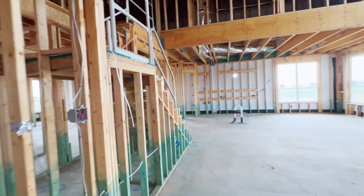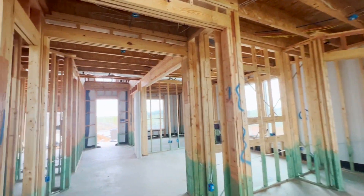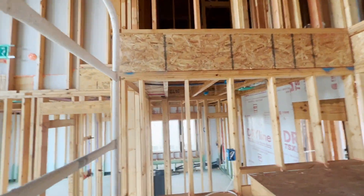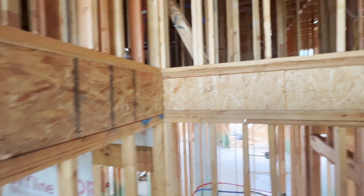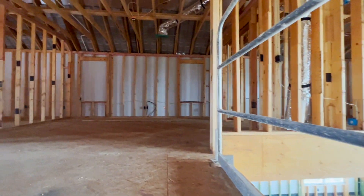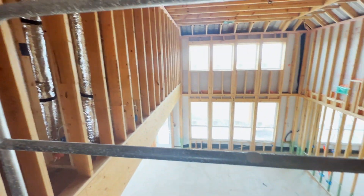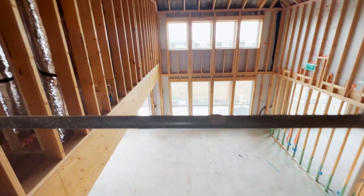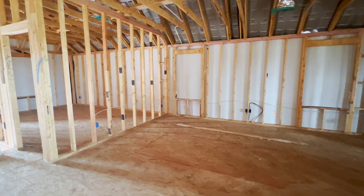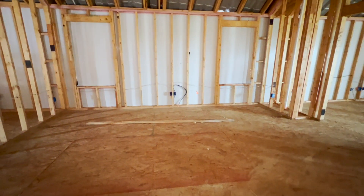Then we'll go upstairs where we'll find the media room, the game room, and all three secondary bedrooms. One thing I really like about this plan is that all of the bedrooms — not just the master — are really nicely appointed and very large. This game room looks out over into the living area, but it's still a little tucked back at the same time. You could totally have a TV, pool table, or whatever you want to make this.